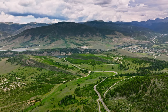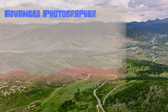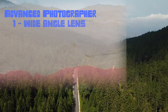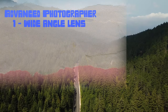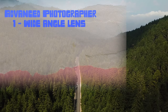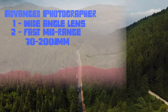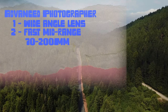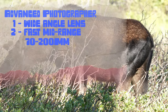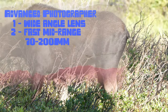Lens recommendations. Starting with the advanced photographer — someone who has multiple lenses to choose from. First, you're going to want to bring a wide angle lens. The landscapes are just too good to pass up and you will regret not having a wide angle. Second, I would have a good, fast mid-range lens. I brought my 70-200 f2.8. You will love having a fast lens when those moose are back in the shadows — it will really help with shutter speed and get less blur.